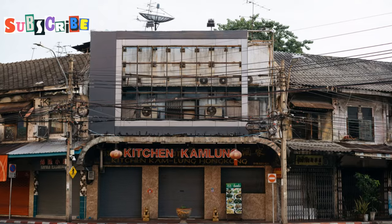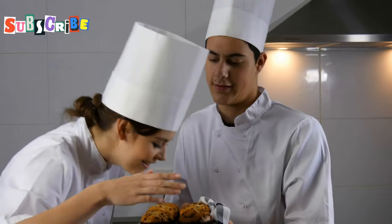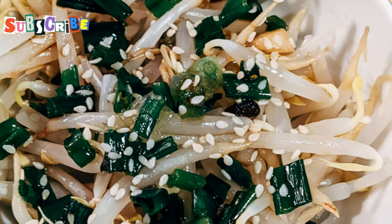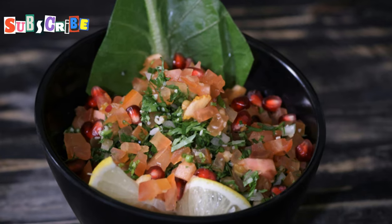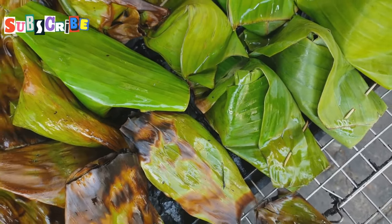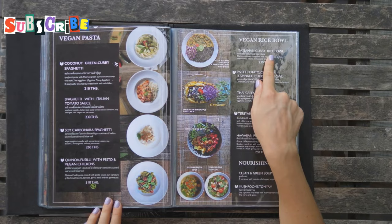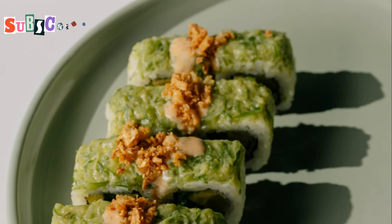Next on the list is Sway Restaurant. Now, this isn't a fully vegetarian place, but hear me out. The chef is passionate about local ingredients and traditional recipes, and he's created a separate vegetarian menu that's out of this world. Their pomelo salad is a must-try. And if you're feeling adventurous, go for the banana blossom larb — a clever veggie twist on a classic Thai dish. The banana blossoms have a meaty texture that'll surprise you.